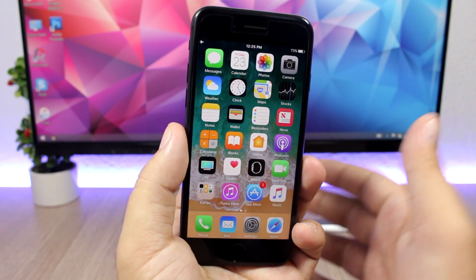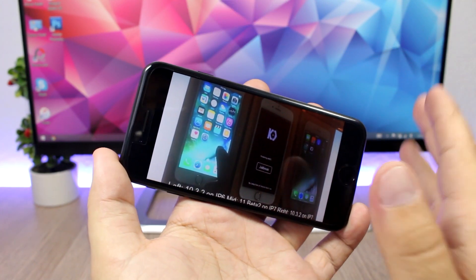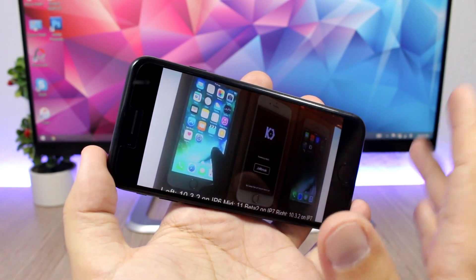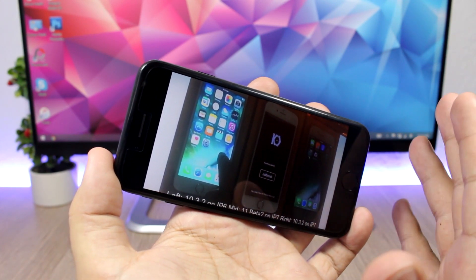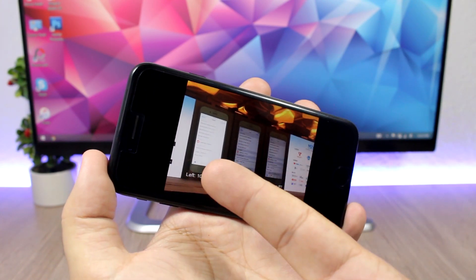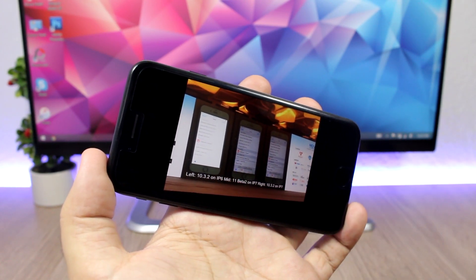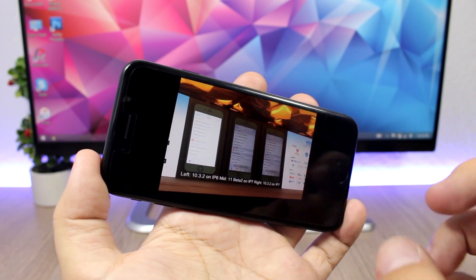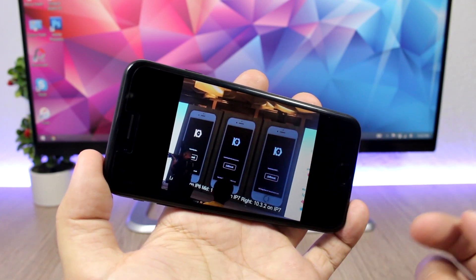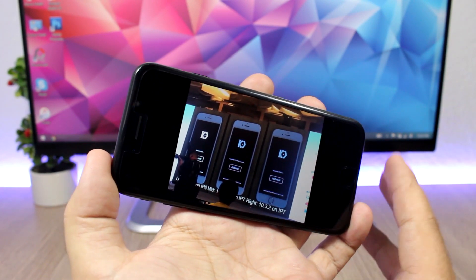But another mobile security research team, Keen Lab, demoed a jailbreak for iOS 10.3.2 and also iOS 11 beta 2. So you heard that correctly — iOS 11 beta 2 has been jailbroken by the Keen team, though they didn't release it. You can see in these pictures an iPhone 6 on iOS 10.3.2 jailbroken, an iPhone 7 on iOS 11 beta 2 jailbroken, and an iPhone 7 on iOS 10.3.2 jailbroken as well. This is their jailbreak tool with the full interface.